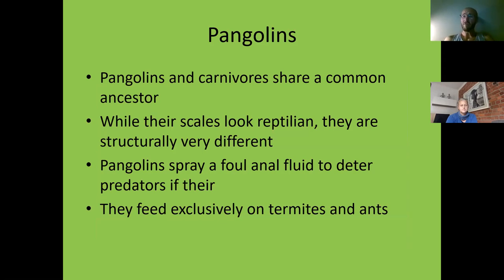Pangolins are actually very closely related to the carnivores — cats, dogs, bears, seals, those guys. They've shown conclusively that pangolins are actually distant cousins of modern carnivores. They separated about 78 million years ago — that's about 13 million years before the dinosaurs went extinct. They were very primitive and rudimentary, but they've been around for a hell of a long time. So they are what we call living fossils.